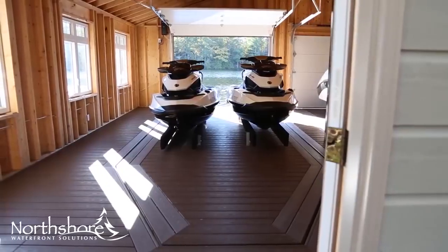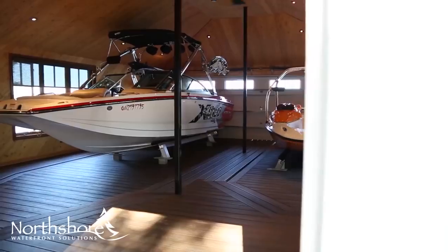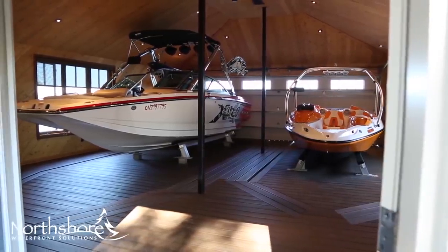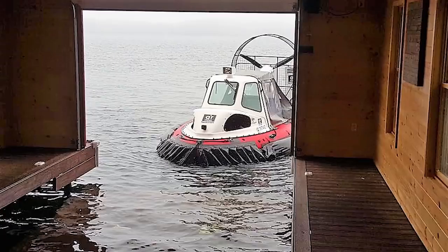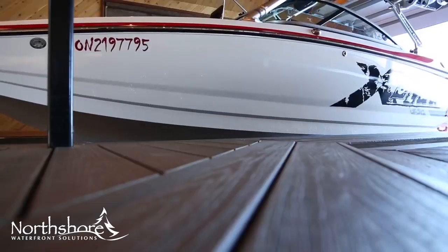Installing the Platform Boat Lift adds significant floor space to your boathouse or deck, providing more room for activities and contributing to the overall aesthetic appeal. For a better way to launch your boat, or whatever else you're taking out on the water, the Platform Boat Lift scores a perfect 10 on the WOW scale.